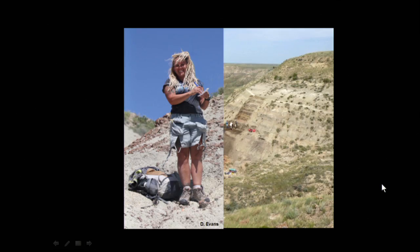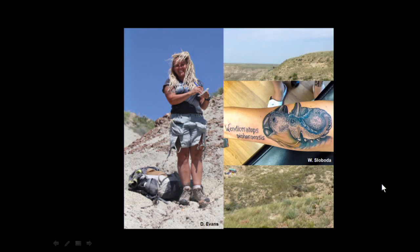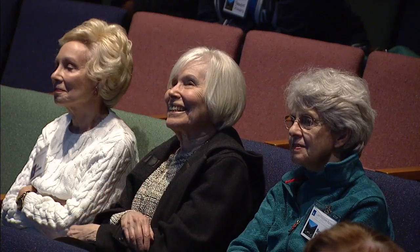Wendy Sloboda found almost every significant fossil I've ever found or described — when people want to find things in places you can't find bones, you take Wendy. When I went to Greenland two years ago, she was the only person that found anything. Wendy also became a historian of herself in a unique way: she has many tattoos, all fossils. So the first thing she did when we named a dinosaur after her was get the illustration tattooed on her arm. Eventually Wendy is so prolific she's going to run out of space on her body to tattoo the dinosaurs she finds.